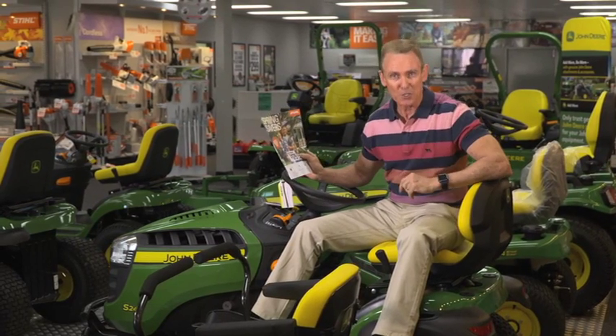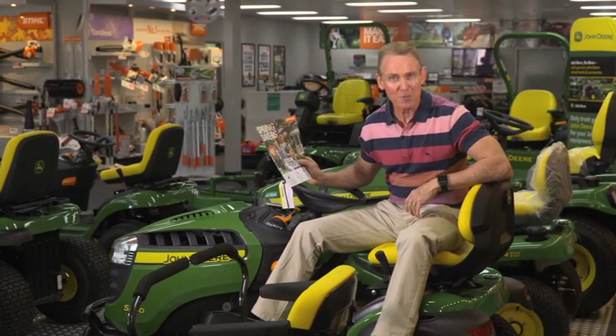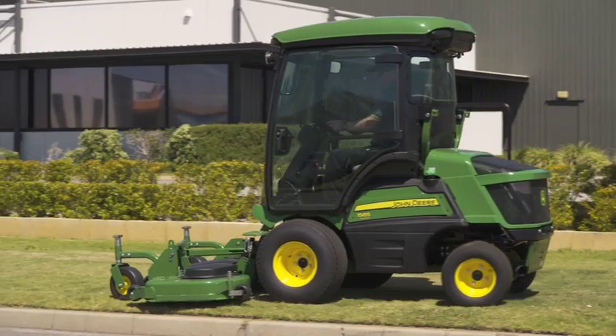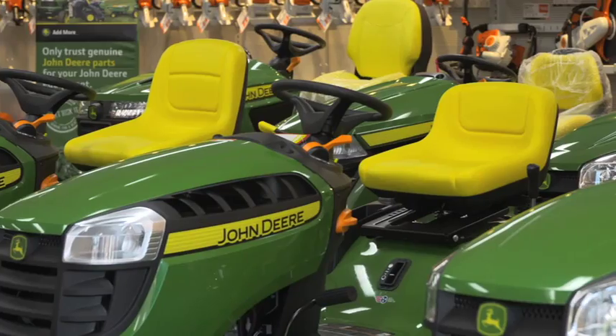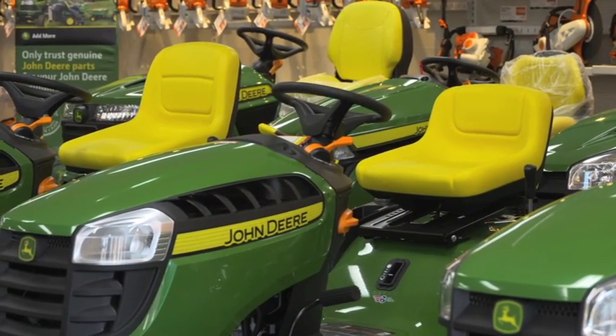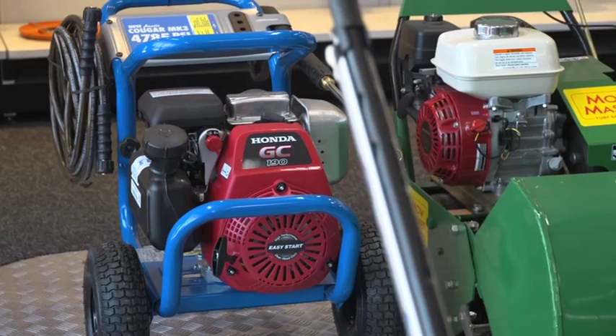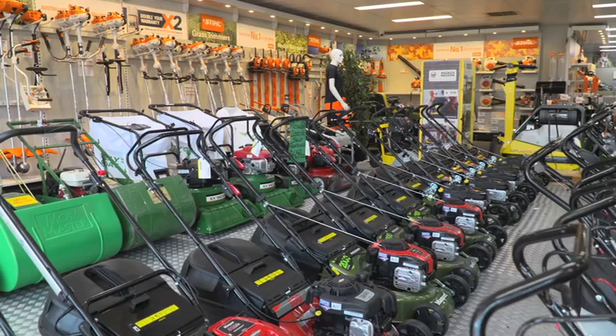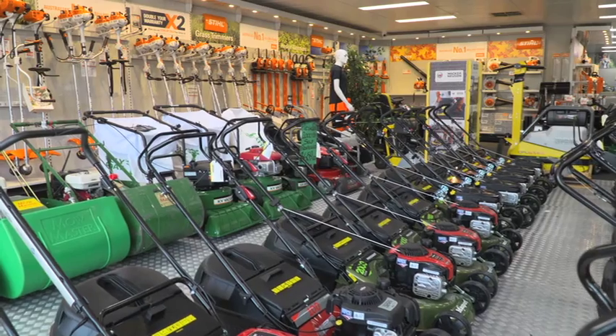If you really want to grab a bargain, pick up their catalogue in store or check it out on their website. So whether you're after a small line trimmer or a large ride on mower, Beacon Equipment really is your one stop shop. When you want a quality product that will last, backed up with the best advice from experts, you can rely on Beacon Equipment.